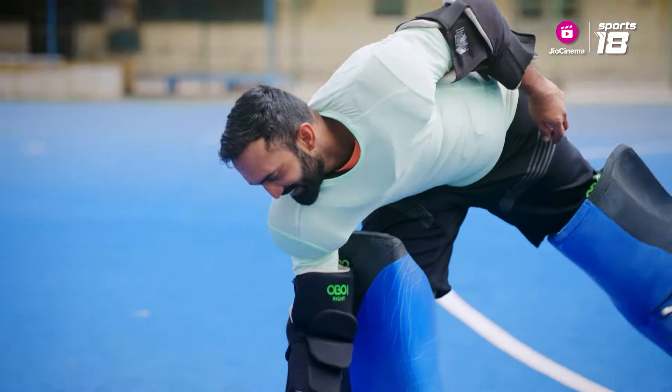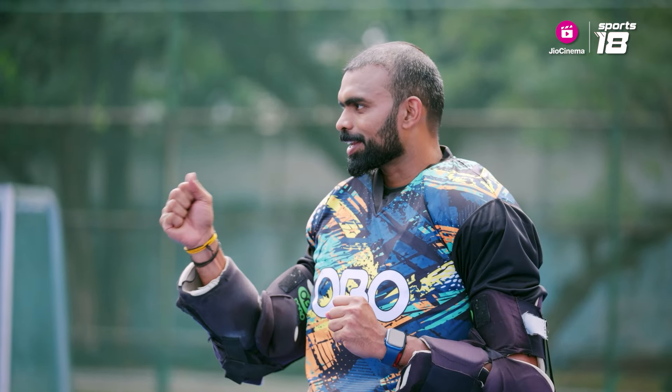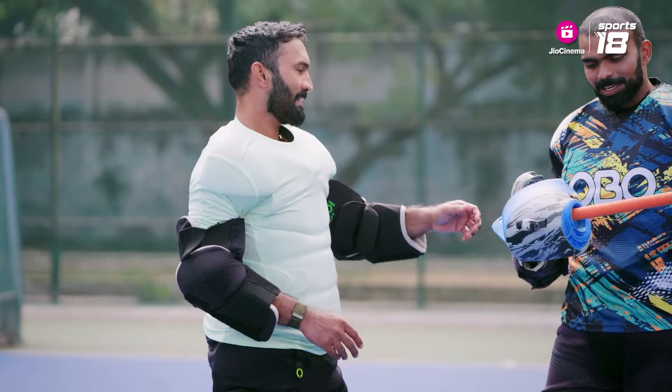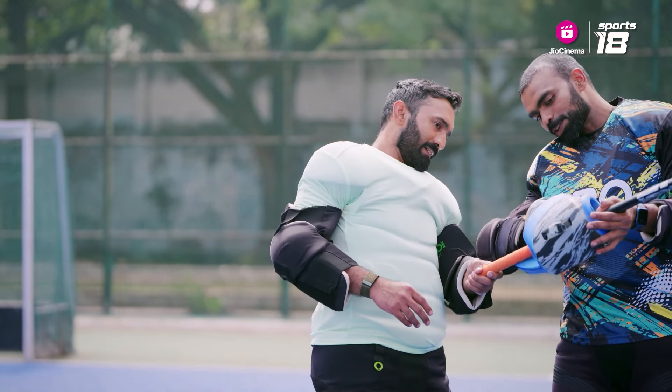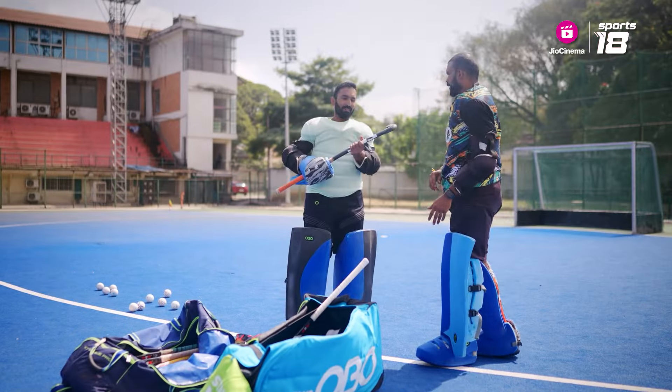Now, that's the gloves. And in hockey, there's a rule — the goalkeeper has to have the hockey stick in his hand. That's why they designed the glove like this. The stick comes like this and you just need to put your hand through. See? You're holding it like this.